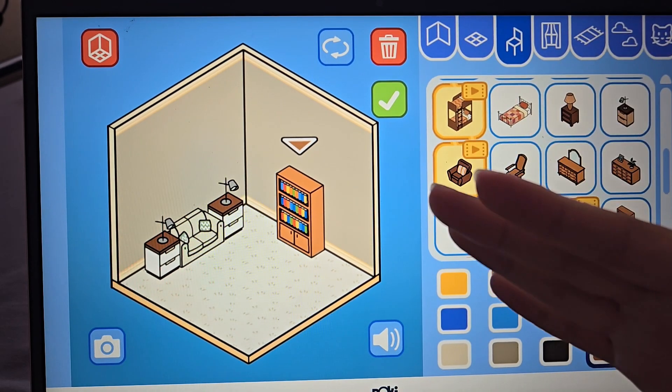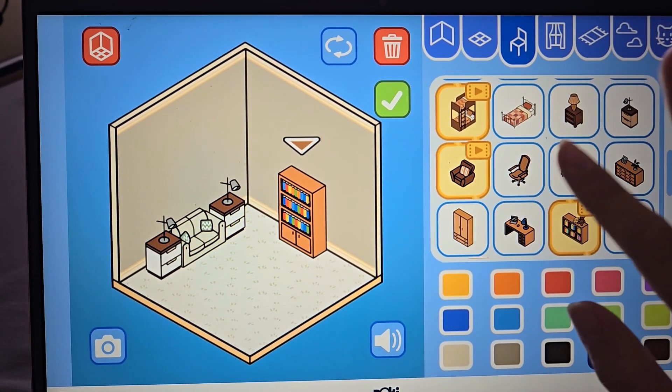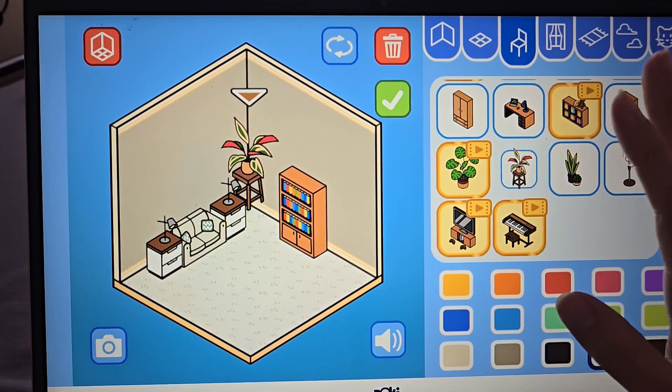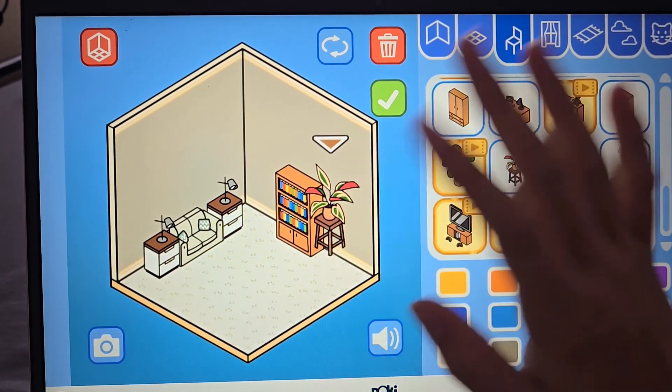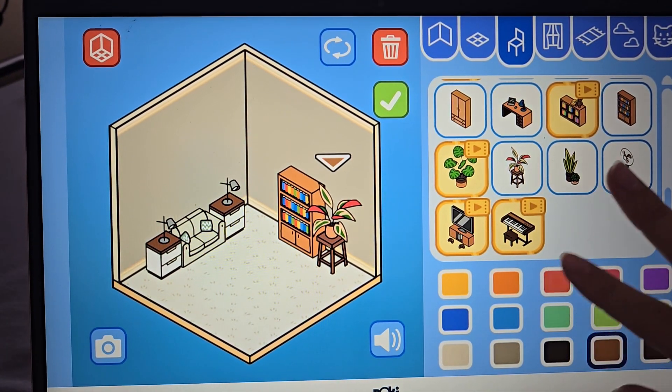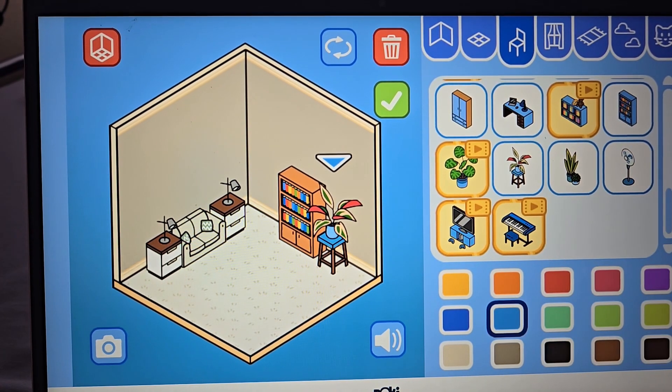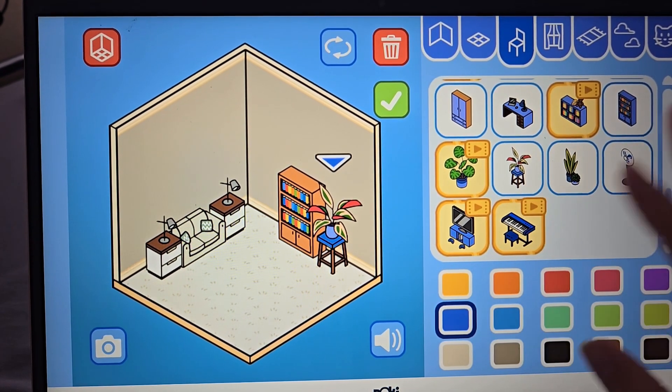I don't know if it's going to be a good video guys, but this is so fun for me. Let's do one of these plants next to the bookshelf. Let's make it look like a blue. Yeah, that's cute.